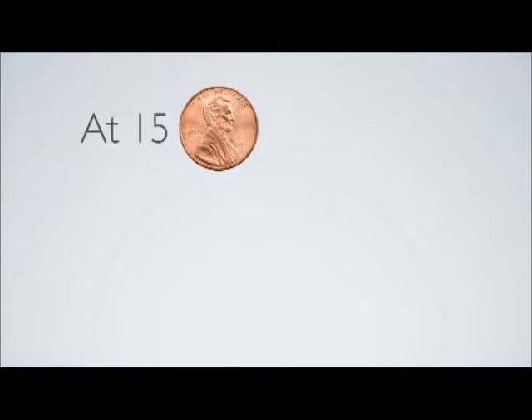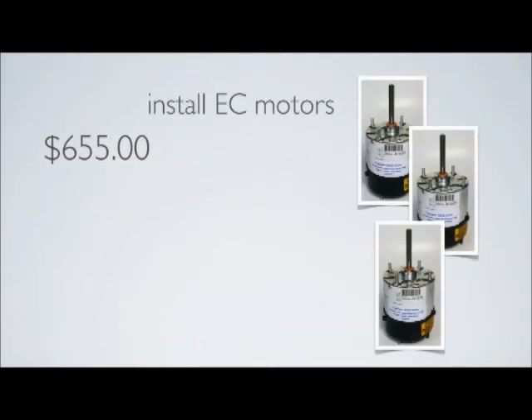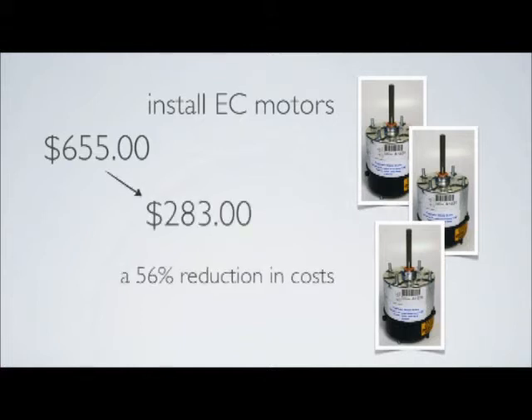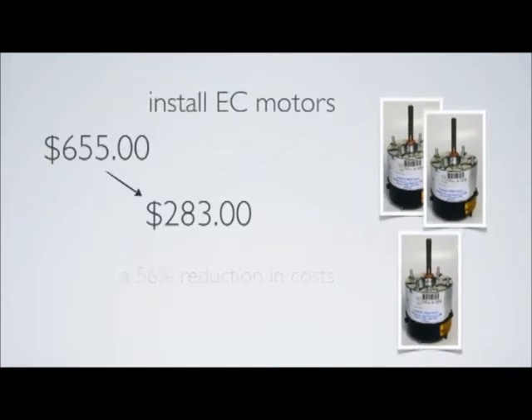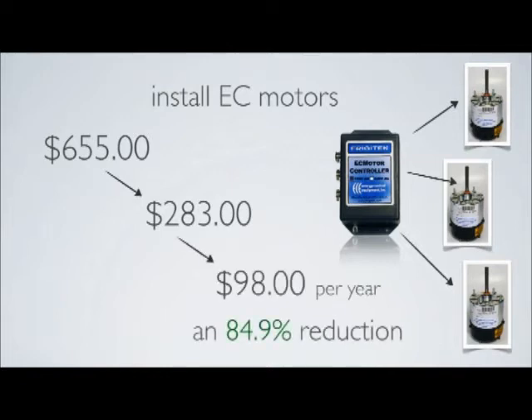At a price of 15 cents per kilowatt hour, it will cost $655 to operate an evaporator coil with 3 conventional fan motors each year. By installing EC motors, the cost to operate the fans is lowered to $283 — a 56% reduction in costs. However, by installing a Frigitec EC controller, the cost to operate the fan motors is reduced to $98 per year, an 84.9% reduction. There is no other single product on the market that can produce this kind of combined savings in a commercial refrigerator.